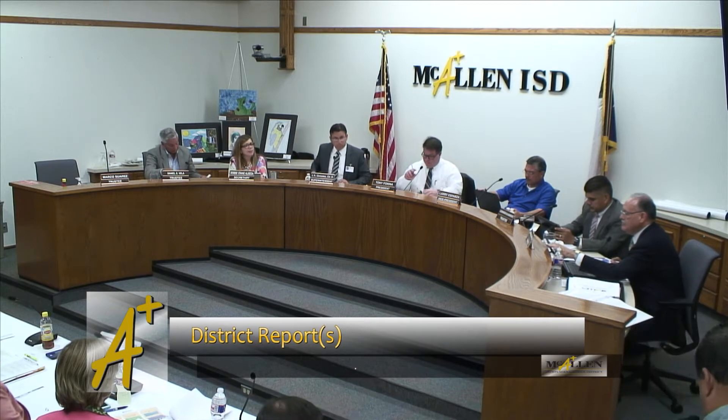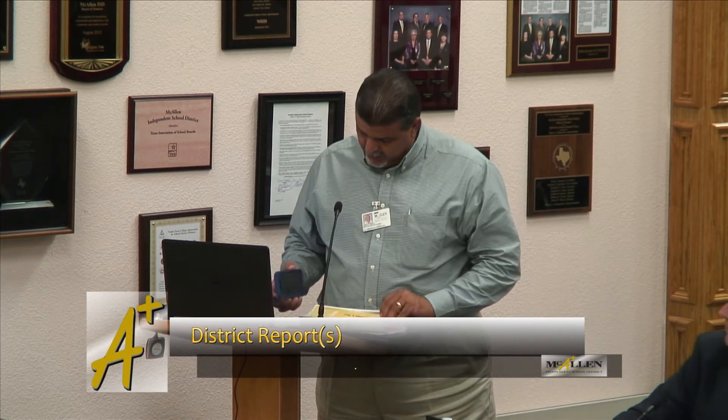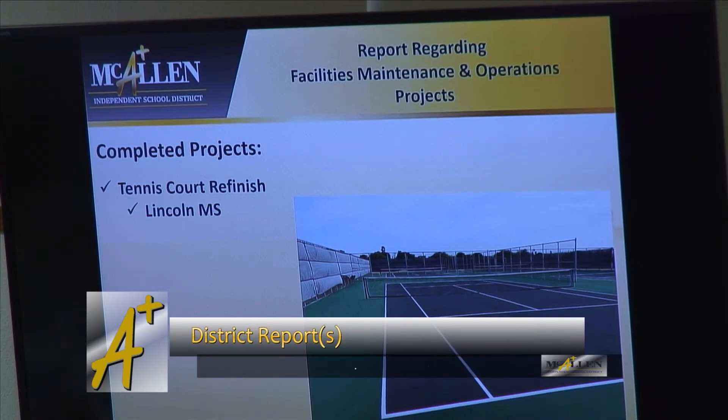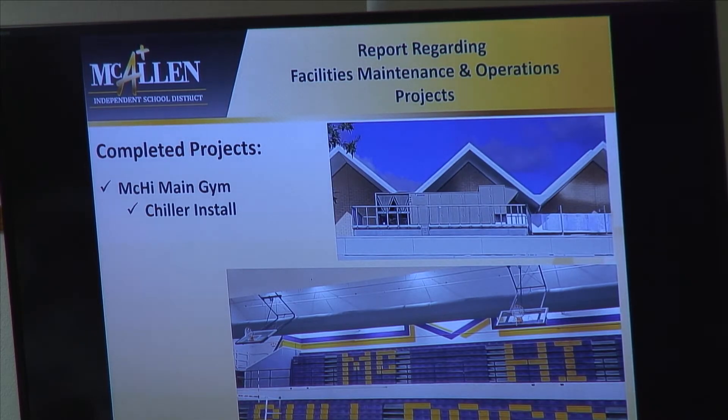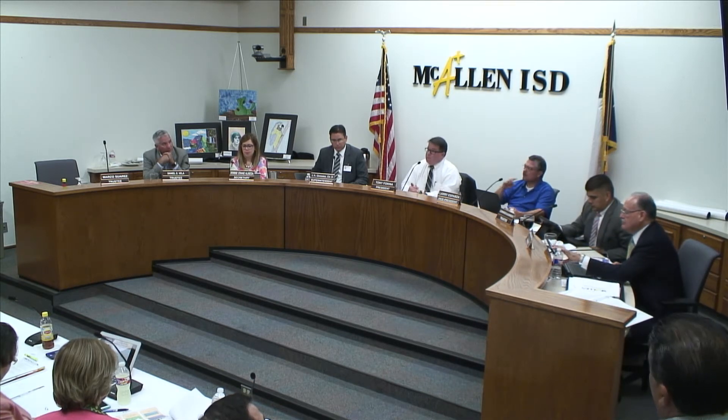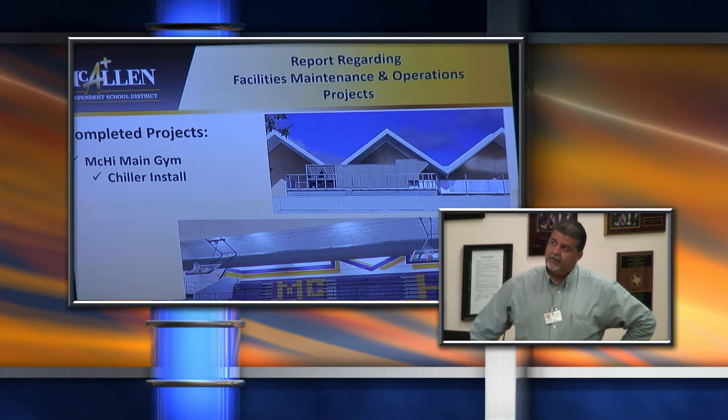Good evening. This is the facility's monthly report that we'll be presenting tonight for the month of August. Some of the projects here have been completed over the summer. The first project on the list of completion is the tennis courts at Lincoln — those were completely refinished over the summer and completed about two to three weeks ago. The next item is the Mackay HVAC install for the gymnasium, which is now working. We're working on the final 30 days of the contract to tie up loose ends with the contractor. It's already substantially complete and in use.